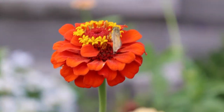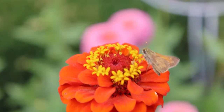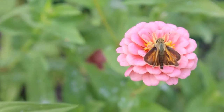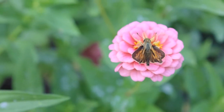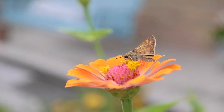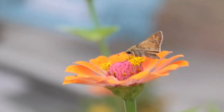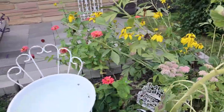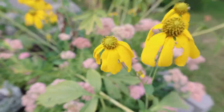Got a zillion of these little skipper butterflies all over the garden. Just zinnias everywhere, and the yellow flowers are still going at it.